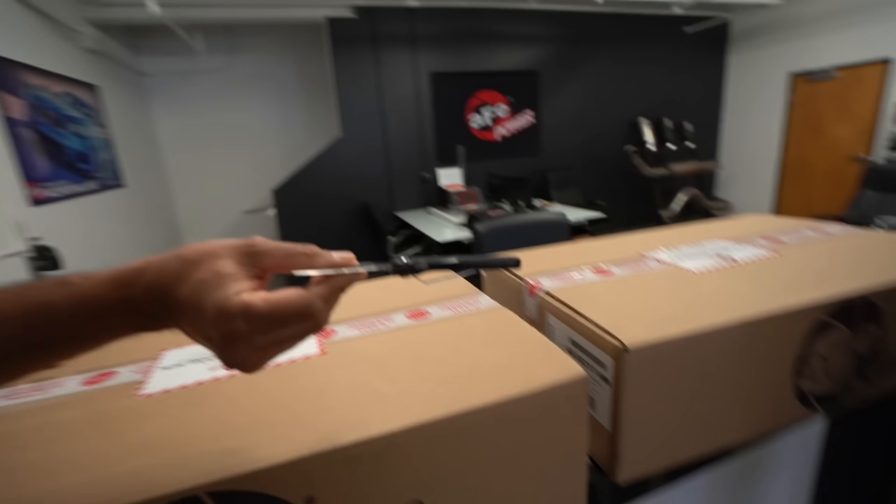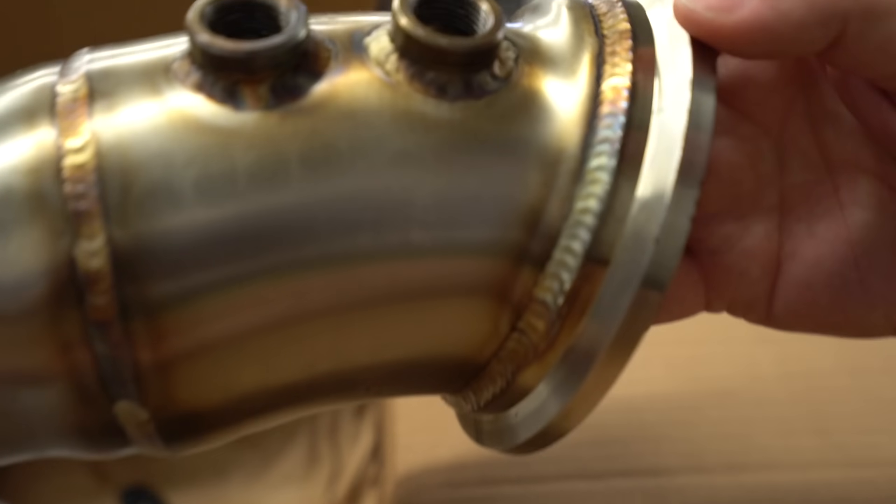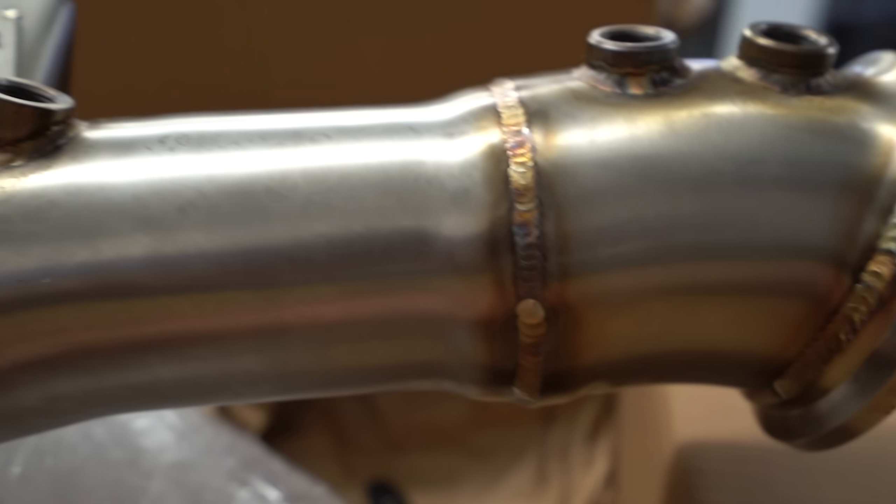Look at these welds, you guys - that is insane. That's beautiful. We're going to take this down to our friends at Sheepy Race, bolt this on, and see just how much more power we get, especially with an upgraded turbo.